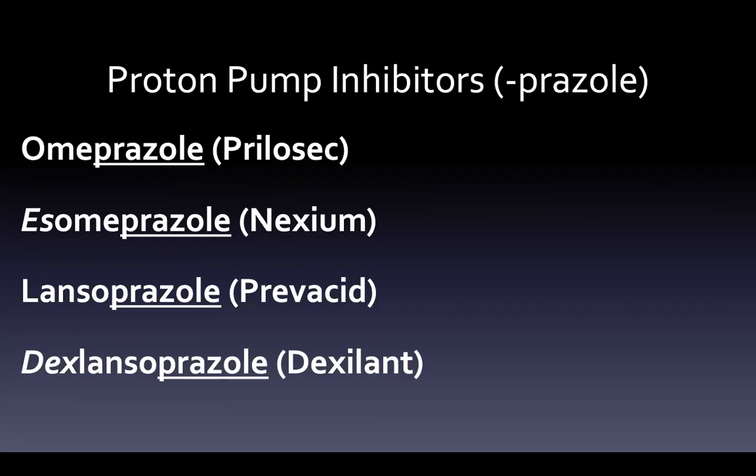Proton pump inhibitors have the -prazole ending. You might see omeprazole with esomeprazole, and lansoprazole with dexlansoprazole — they look awfully similar. The difference involves the rotation of plane-polarized light, or an enantiomer — more of an organic chemistry thing. Basically there's a mirror image, and the active one became the new drug. But having just the active one versus a mix of active and inactive doesn't necessarily make it better, so dexlansoprazole hasn't really taken over for Prevacid, and Nexium only somewhat over Prilosec.